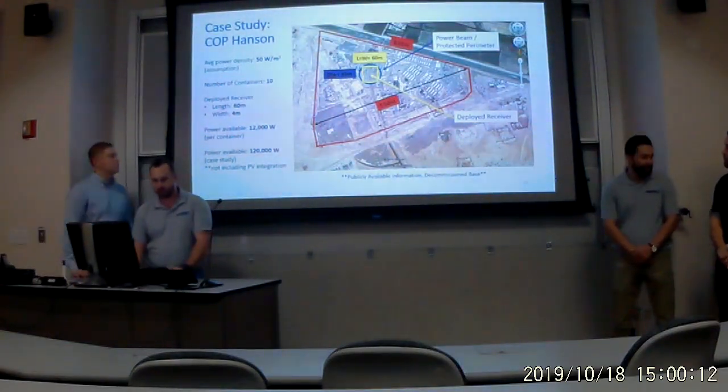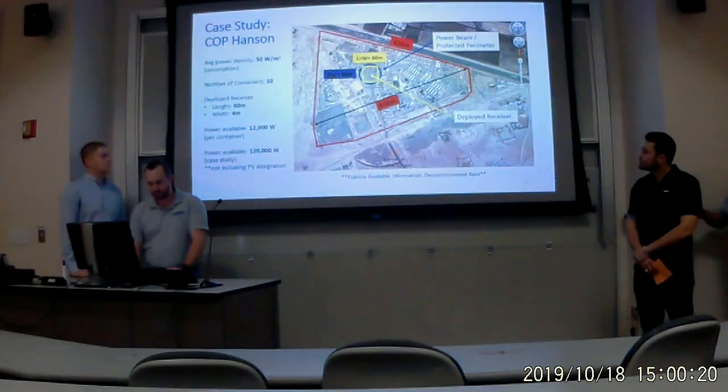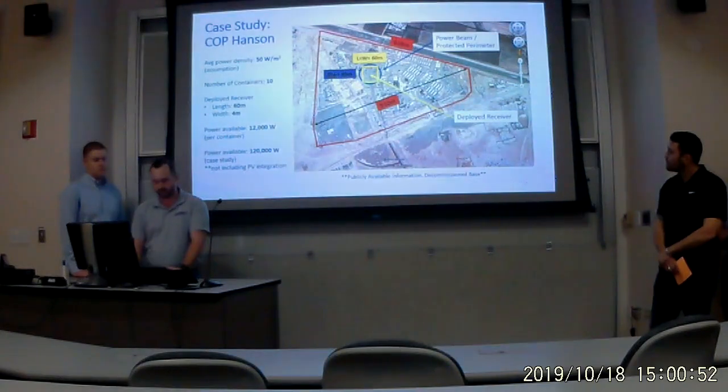For our case study, we chose an area I am familiar with: Combat Outpost Hanson in Marjah, Afghanistan, where I was deployed with India Company, 3rd Battalion 9th Marines. This base has been decommissioned and the image is publicly available through Google Earth. Energy is vitally important to operations in a remote combat outpost. Currently, deployed units rely on JP-8 fuel brought in by trucks over IED-laden roads, putting military logisticians at risk and creating a strategic choke point. Our project aims to address this by designing a modular deployable ground power receiver that can rectify energy transmitted via space solar power stations.